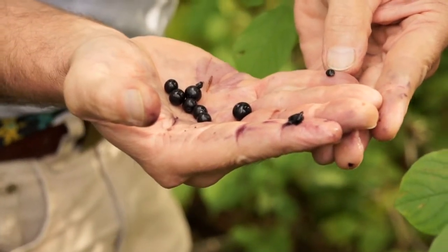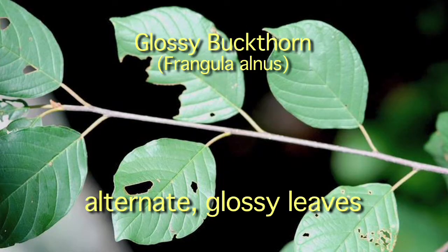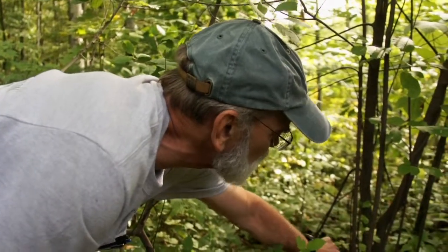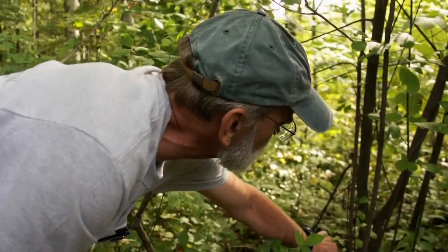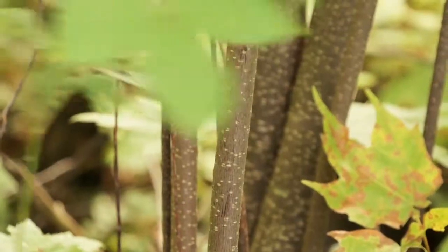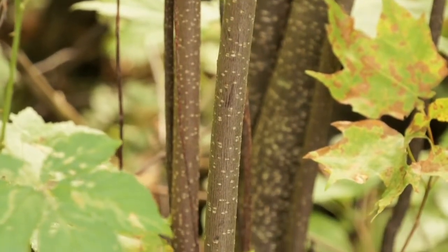There are two buckthorns that are around here that are invasive. One of them is the common buckthorn, and the other one's called glossy. I've sort of gotten so that they look similar to me. The common buckthorn has speckles on the stem, so that's a real good characteristic for identifying it. And it will sprout aggressively — if you cut one, you'll get five.